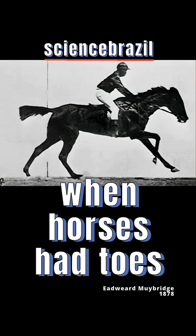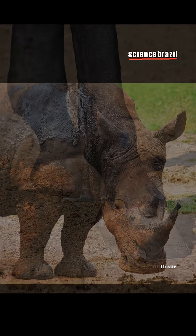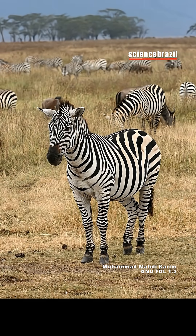Horses belong to the group of perissodactyls, herbivores with an odd number of toes on their feet. Tapirs and rhinoceroses, for example, have three toes, but horses only have one. They support their feet on a single hoof.